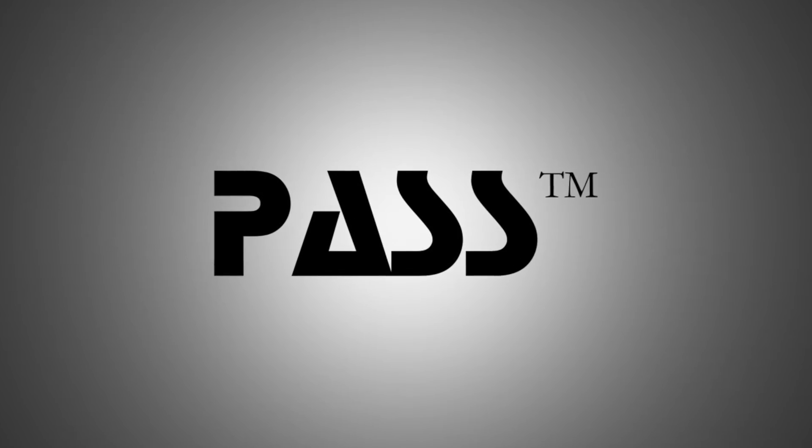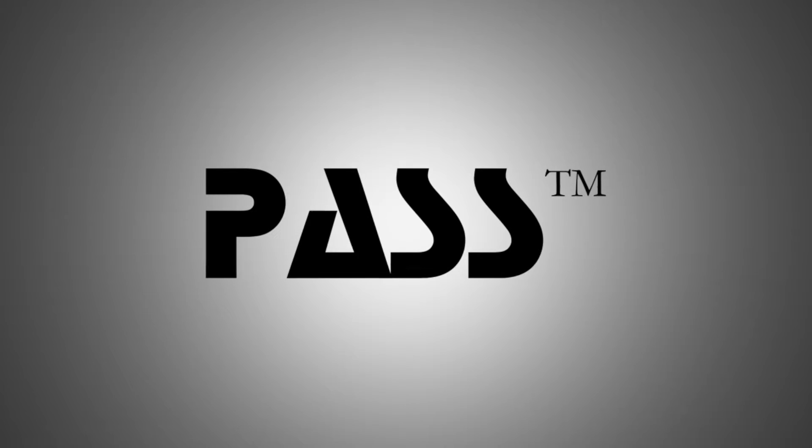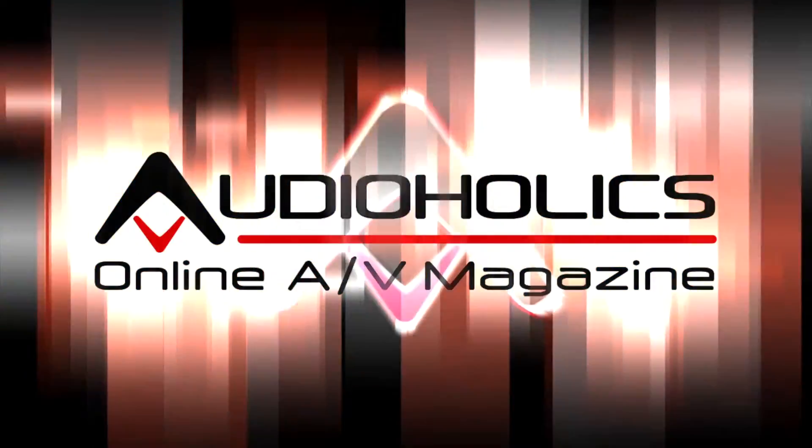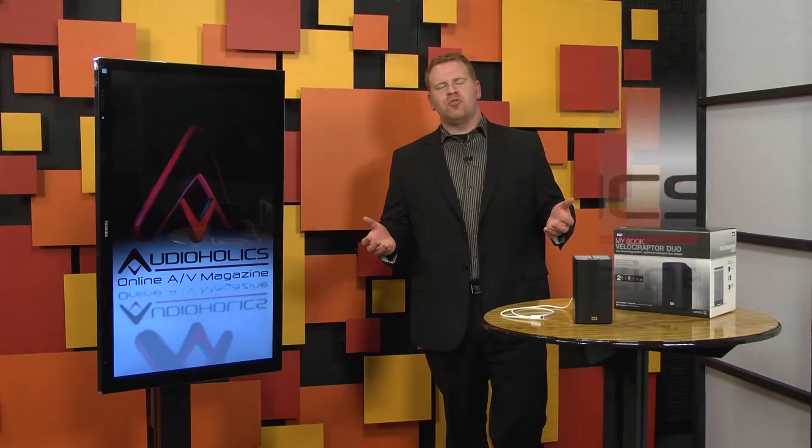This video is brought to you by Pass Labs, creating products that invite you to listen. Hi, I'm Andrew Gatz with Audioholics.